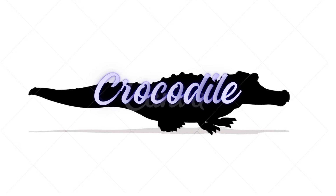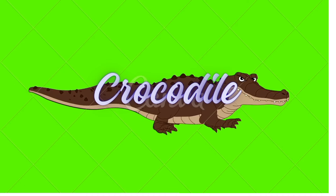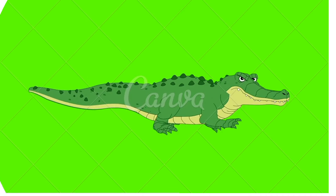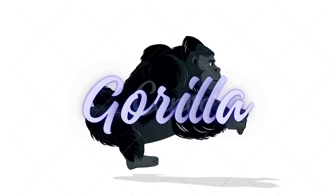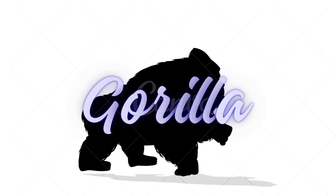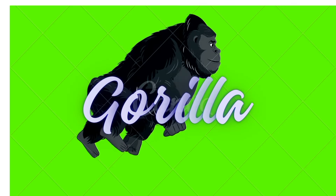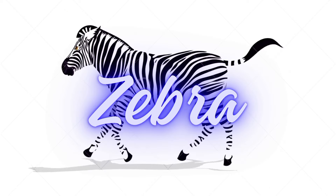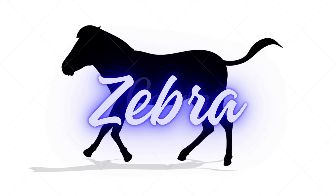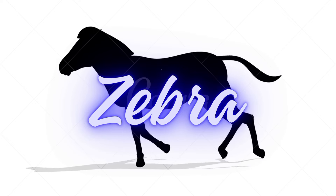There's another silhouette — what would that be? A gorilla! Gorilla! Gorillas are very strong. Gorilla! Let's keep searching for animals over here. A zebra! Zebra! Zebra stripes are so cool. Zebra!